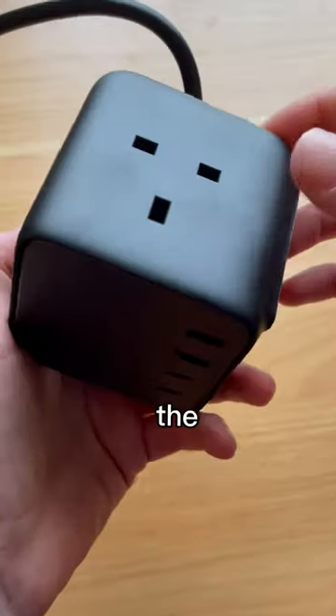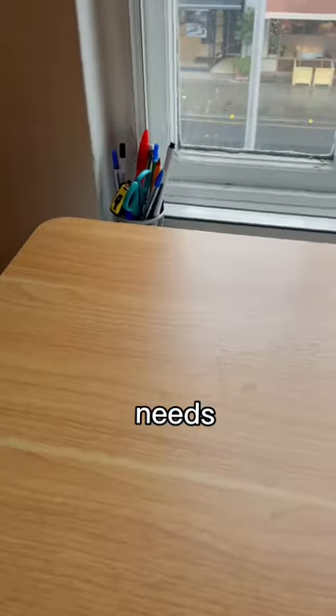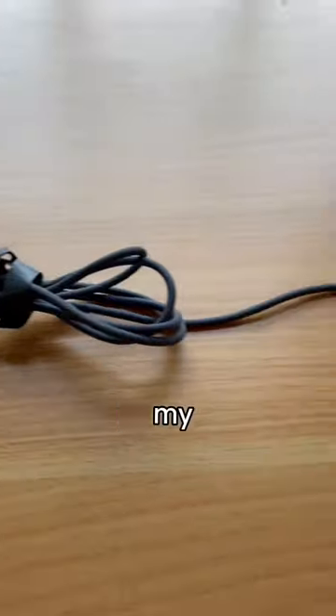With seven ports, the DigiNest Cube 65 watt charging station can take care of all of my charging needs. Plus, this USB-C desktop charger can fully power my M2 MacBook Air in under 90 minutes.